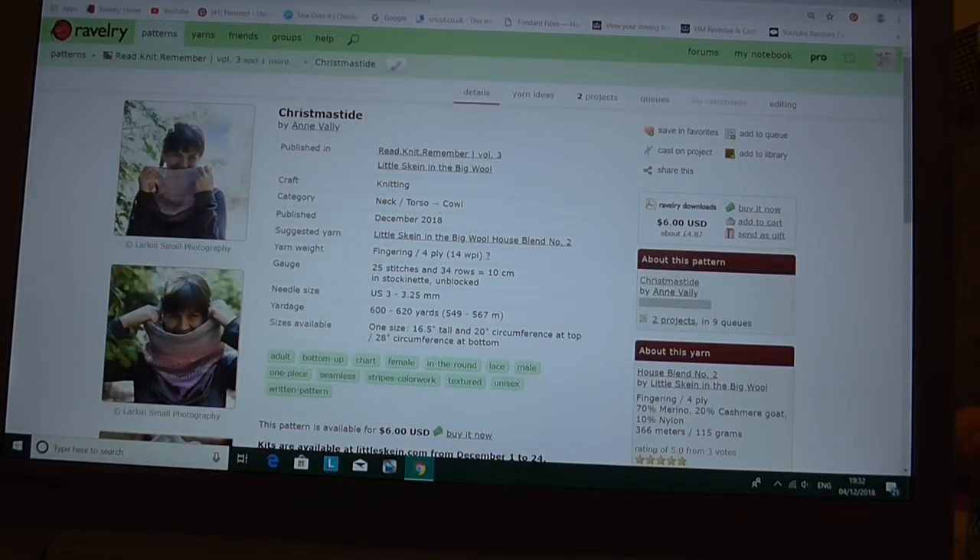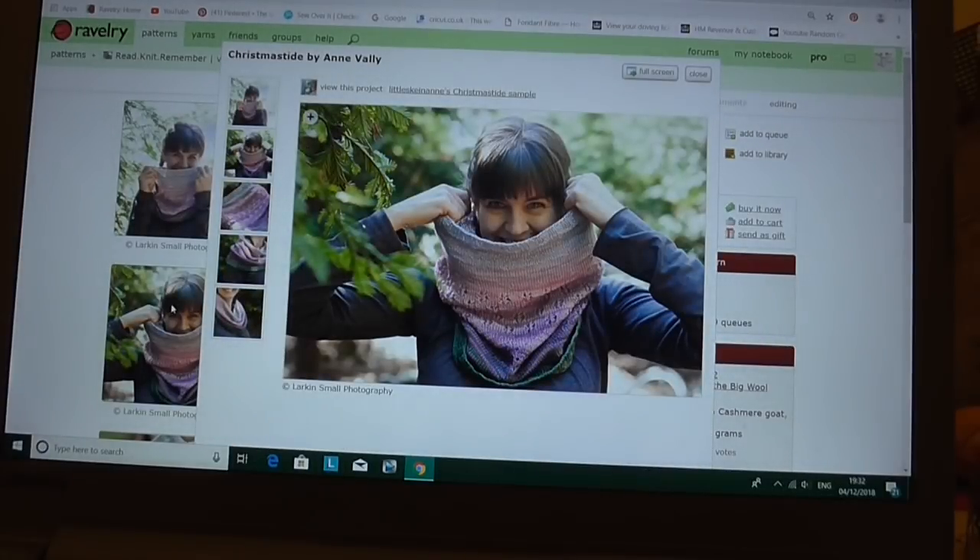There's another cowl pattern that people suggested — Christmas Tide by Anne Valley — and this has got different textured stitches and striping of different minis as well, so that could be a nice option.